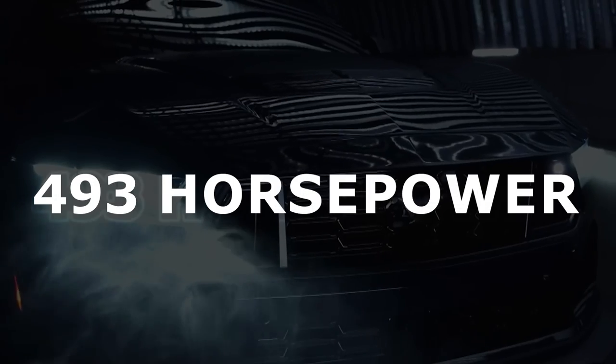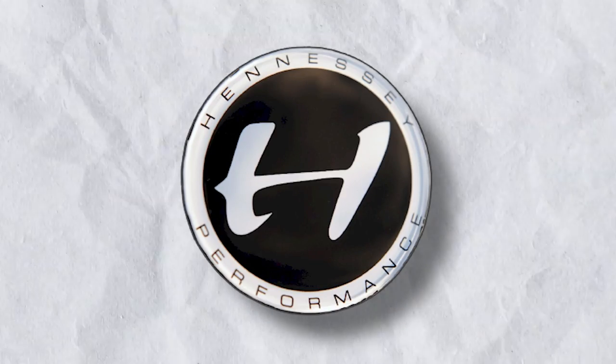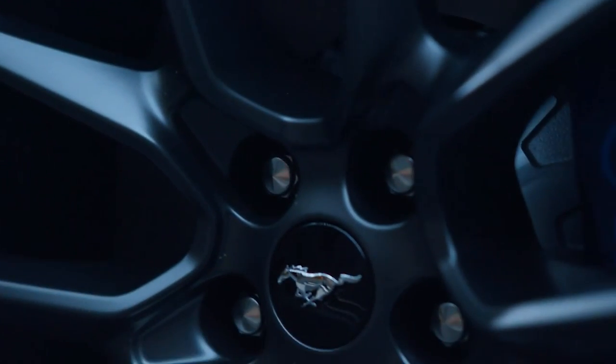The Ford Mustang Dark Horse was already an impressive machine in its own right, boasting 493 horsepower from its potent 5.0-liter V8 engine. However, the masterminds at Hennessey Performance Engineering saw an opportunity to push the limits even further.